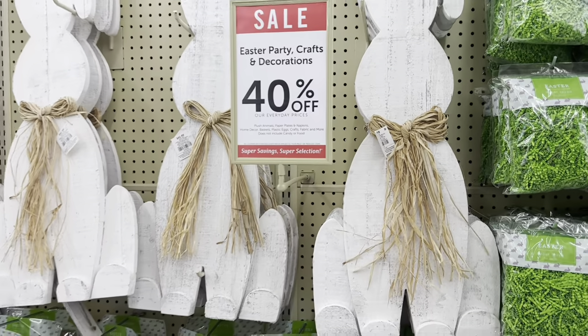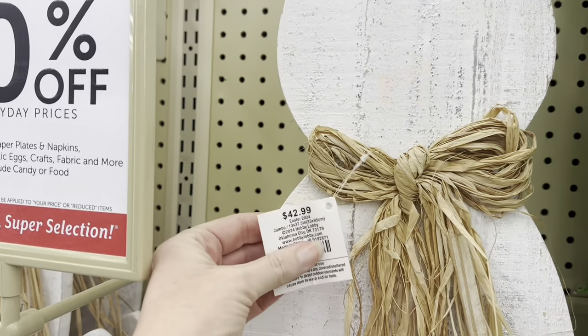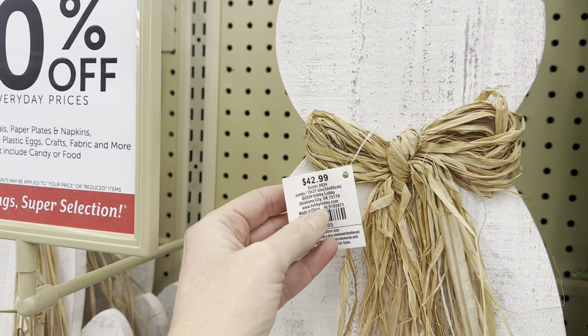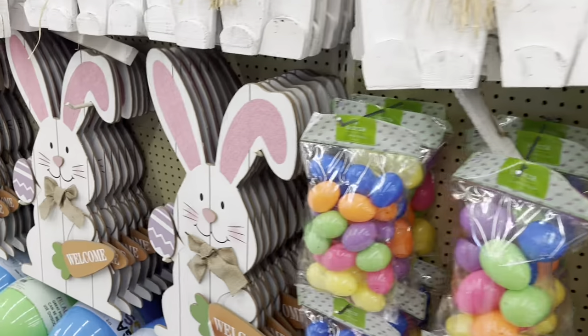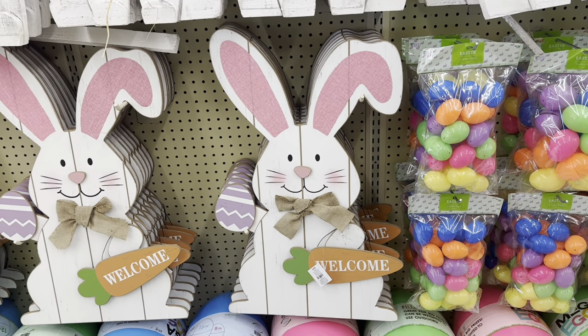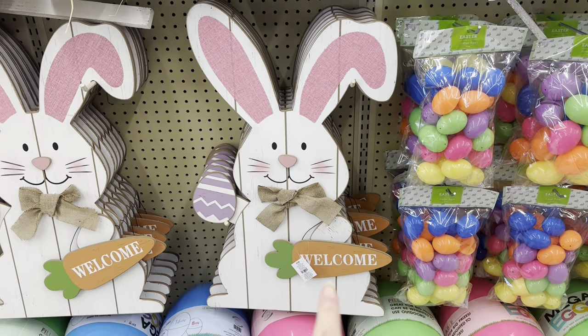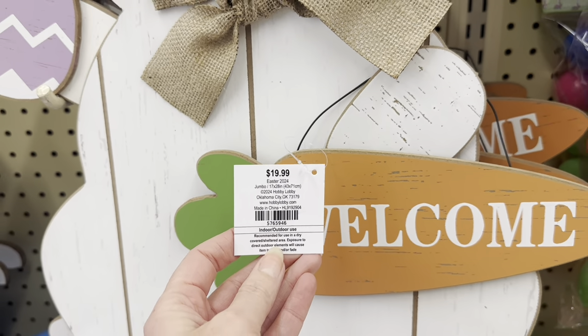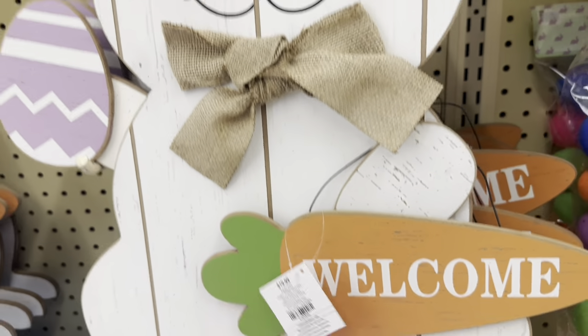These big, beautiful wooden rabbits are $42.99, but they're on sale 40% off. And then down here, you have this wooden rabbit — $19.99, so 40% off. That's like $12 or $13.